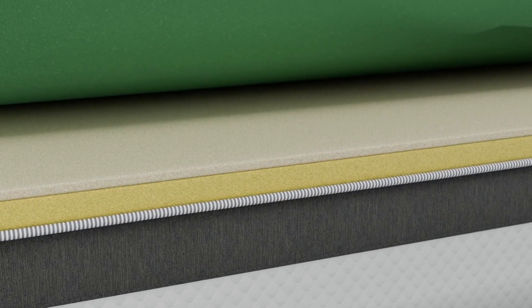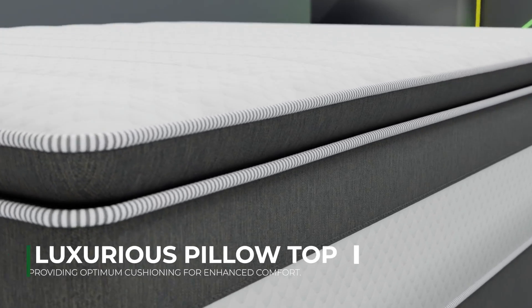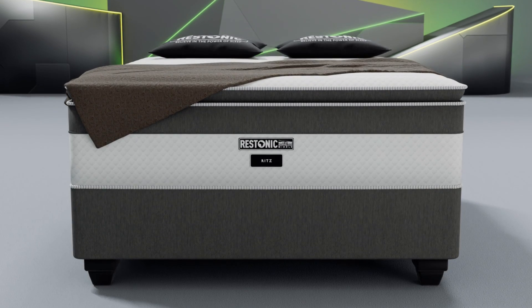The Ritz mattress comes with a luxurious pillow top design with additional memory foam that provides optimum cushioning for enhanced comfort.